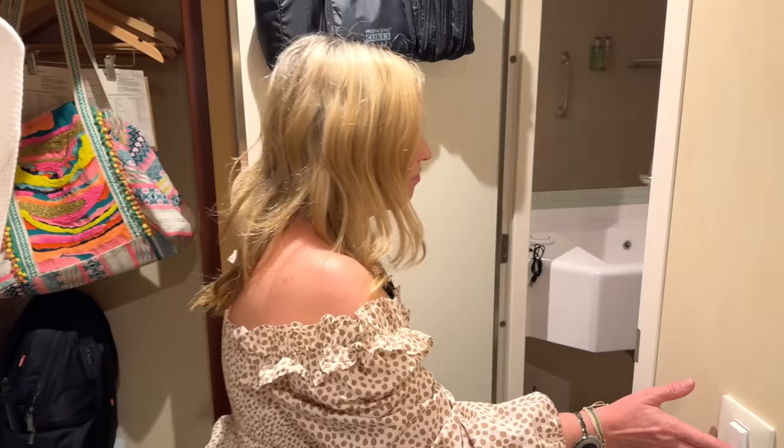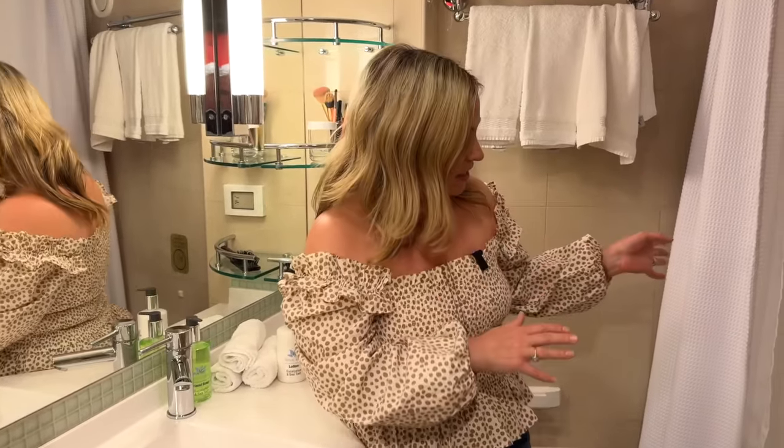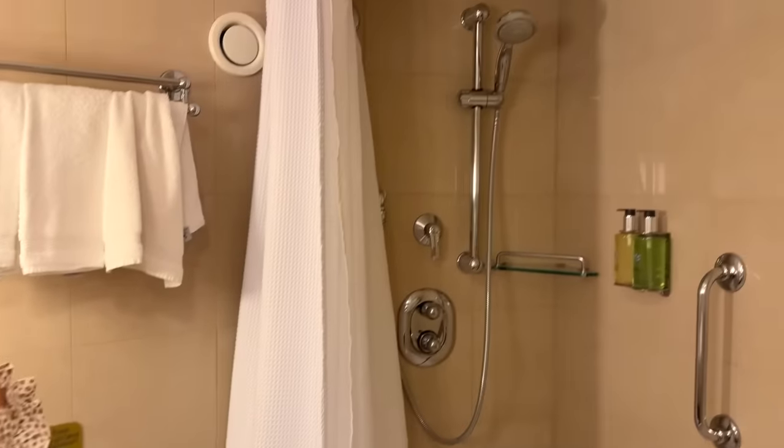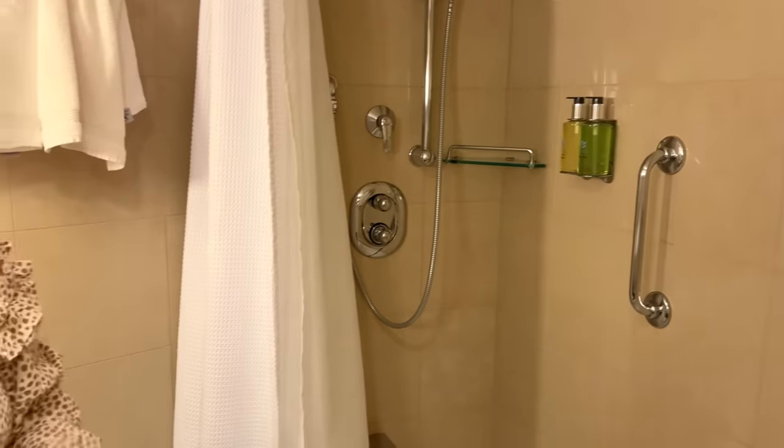Now we'll take you in and show you the restroom, which is pretty great on Princess. If you get a mini suite, you usually get a bathtub, and for us bathtubs are like a luxury item on a cruise. On a longer voyage like 12 nights, it's going to be so nice. Plenty of space, lots of storage, and a beautiful tub-shower combo with an adjustable shower head. They have the traditional shower gel, shampoo, and conditioner combo, but I strongly recommend — especially ladies with long hair — bring your own shampoo and conditioner. These are fine, but you definitely need some conditioner.